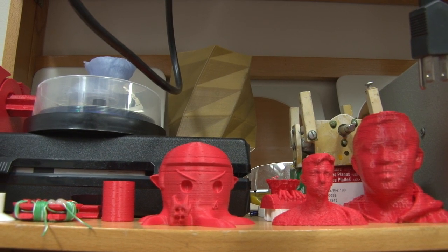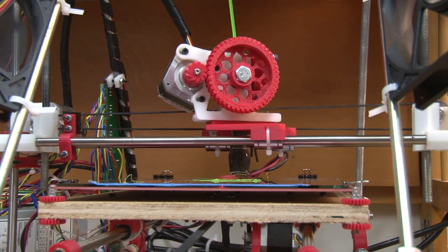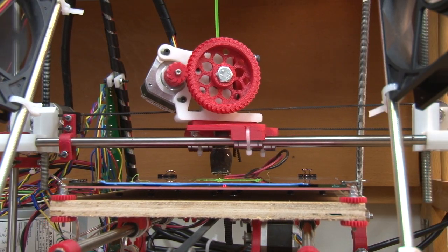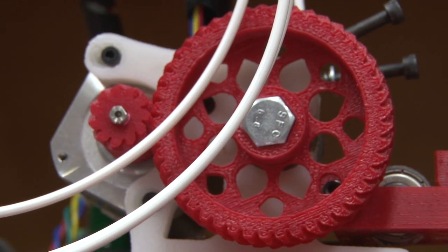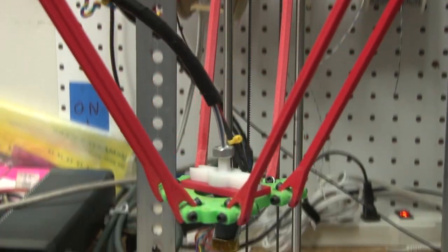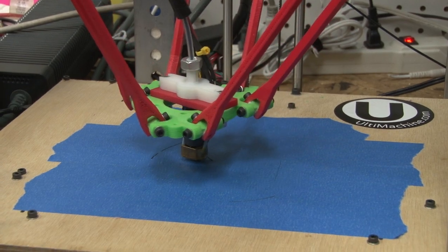Think about it in the sense of just the overall spectrum of manufacturing. Things are generally mass produced in a factory, then it spends time on a ship getting to your store, which then sits on a shelf for a long time, and then eventually you hopefully buy it. So with 3D printing, that whole paradigm shifts. And essentially instead of having all that infrastructure built up to create and distribute products, it's kind of on demand and readily available in your home and garage.